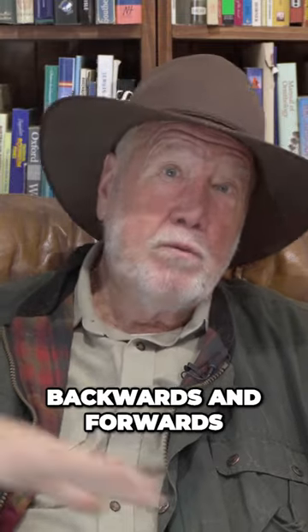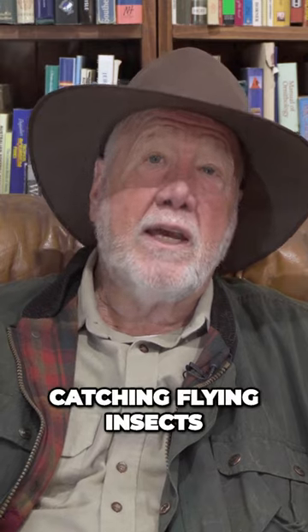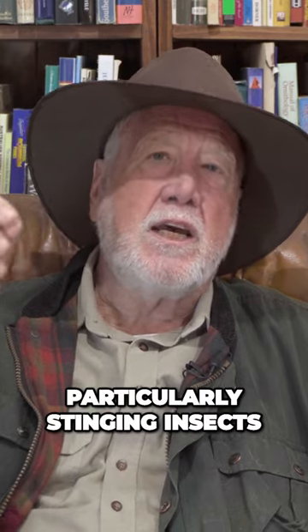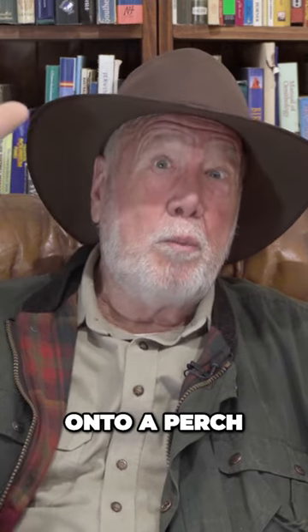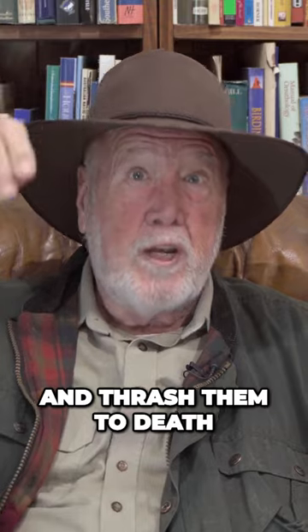By hawk I mean flying backwards and forwards, swooping backwards and forwards over the water, catching flying insects, particularly stinging insects like wasps and bees. They catch them and go up onto a perch near the river and thrash them to death, and then eat them.